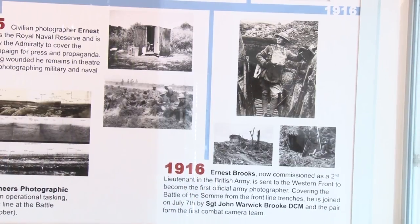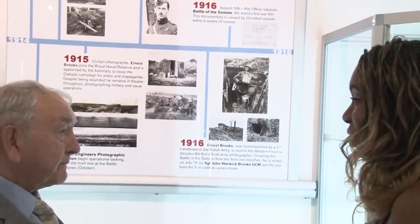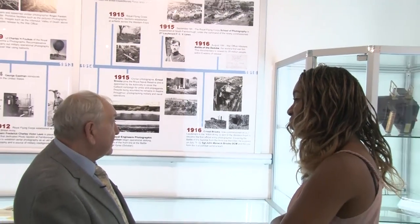How important do you think it is in terms of documenting conflict photography? The most important thing to remember is that without photography you don't have evidence.